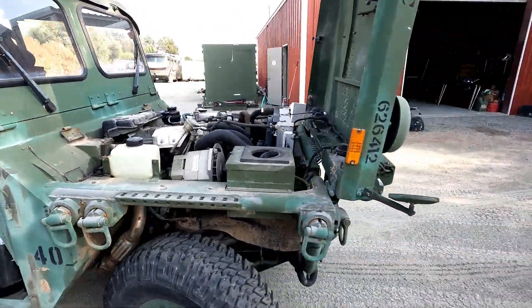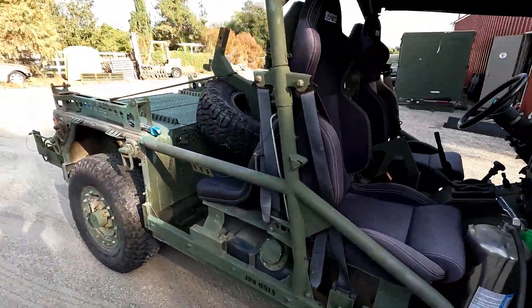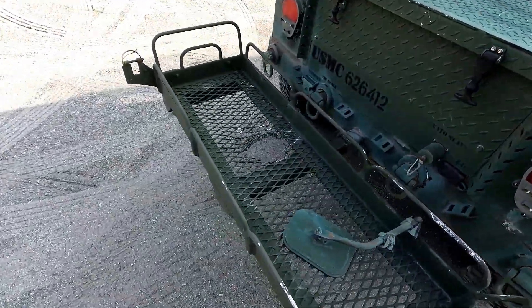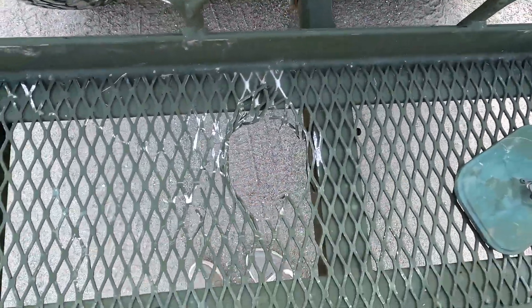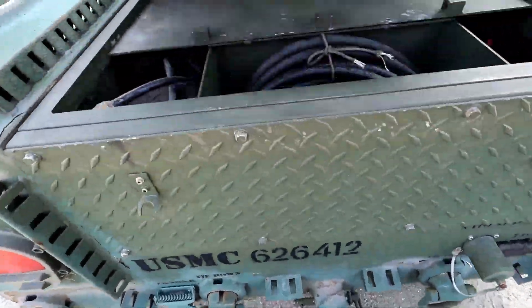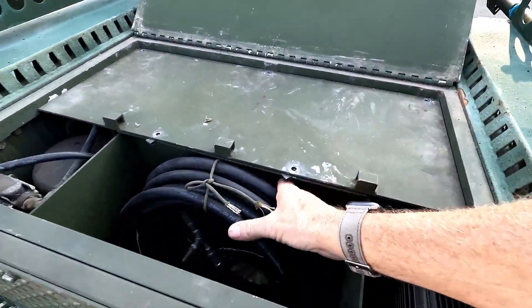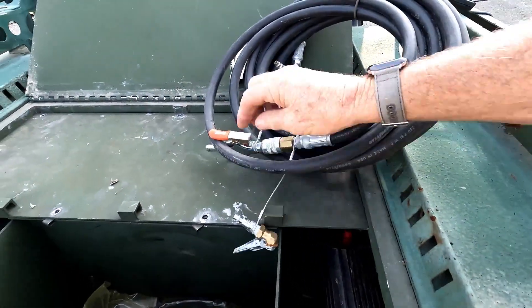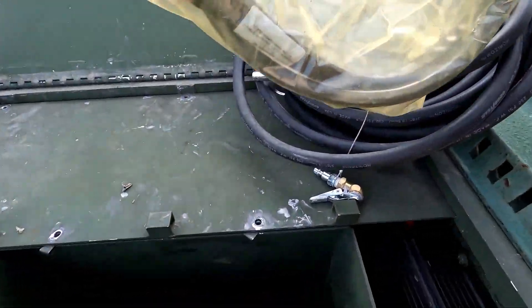One nice thing about it: it's got a winch in the front, and I even found a winch controller in the back. It's got a spare tire with a mount and a basket in the back — looks like someone shot a mortar through it, but I'm going to see if I can get that fixed. It came with the air hose system, a tire chuck, a blowgun, and the winch cable, which we also use for jump starting.